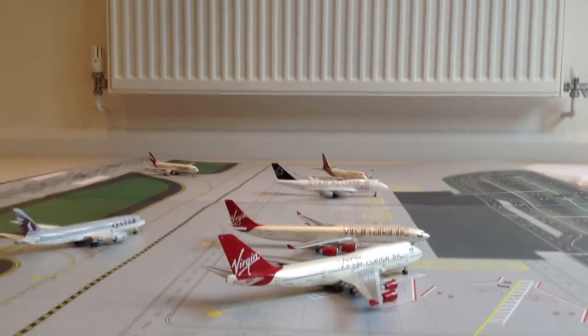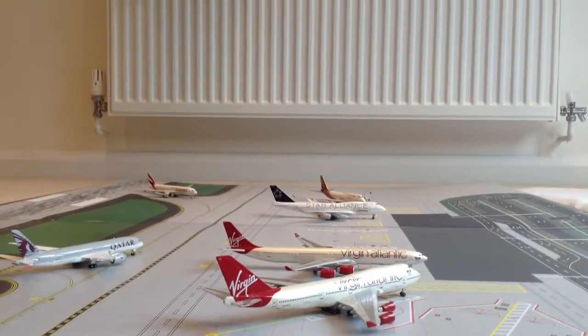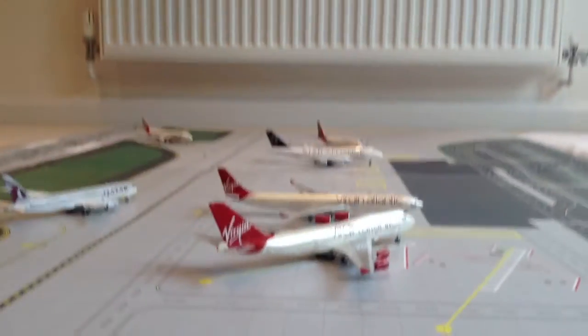I've got some news: I've got two new planes, one big addition to the airport, and some news that I'll get onto at the end. So let's start.